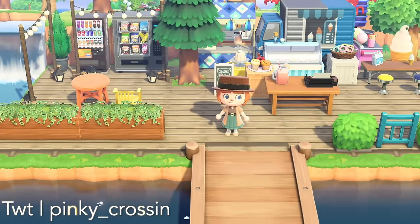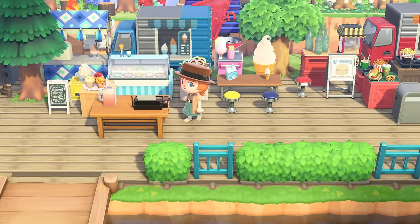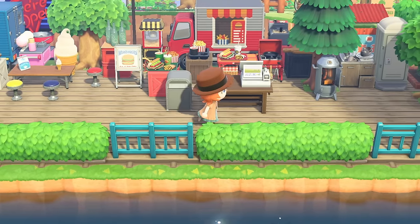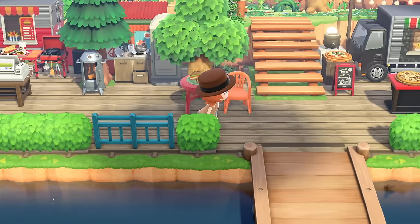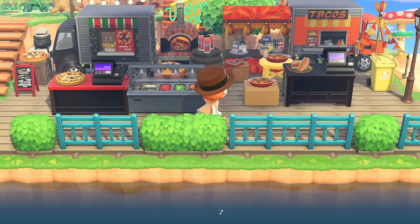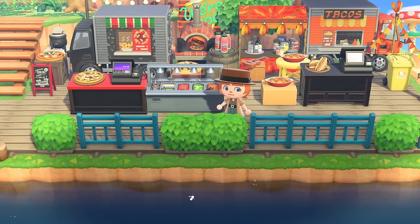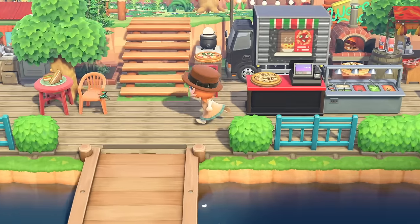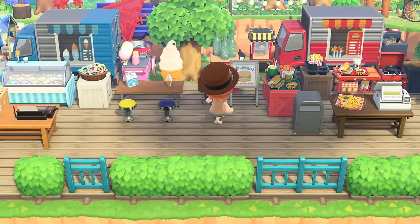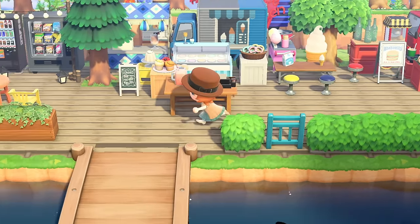Up next, we have a little food truck stand that's ongoing for a while. We have ice cream, then we have burgers — this is super cute and it reminds me of Ketchup, so I hope she's a villager on this island. Moving to the right, we have a little pizza food truck and tacos. It's just a long stretch, really well decorated. I love all the colors — it's so vivid. We have a lot of primary colors at play here and I like the variety.